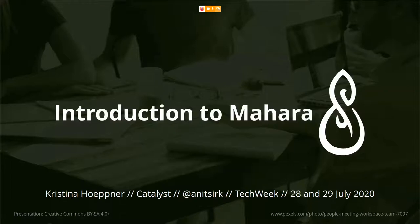Welcome to this Tech Week event organized by the Christchurch office of Catalyst on behalf of Tech Week. My name is Kristina Hoppner and I'll be guiding you through this introduction to Mahara this morning. Please feel free to make use of the chat or grab the microphone if you have any questions, and we will also have time at the end of the presentation for questions.